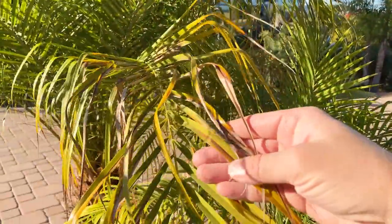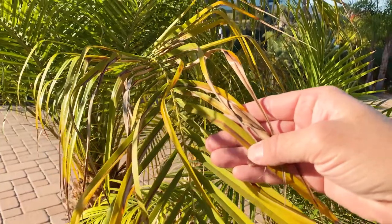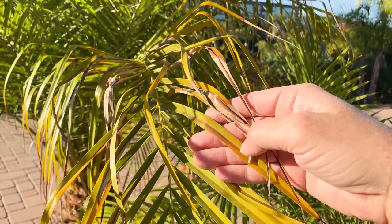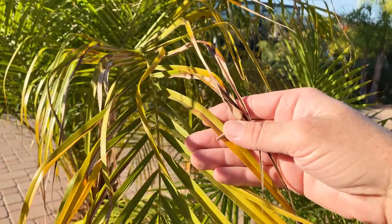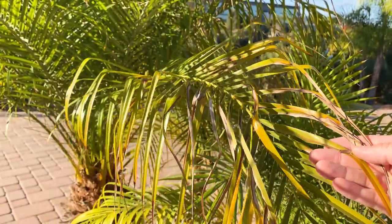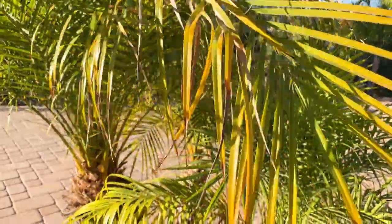I wanted to show you what it looks like when it gets a little bit of sunburn, and that is what it looks like when frost damage or a heat wave will do the same thing. Then you just prune off the frond and it will look good as new.